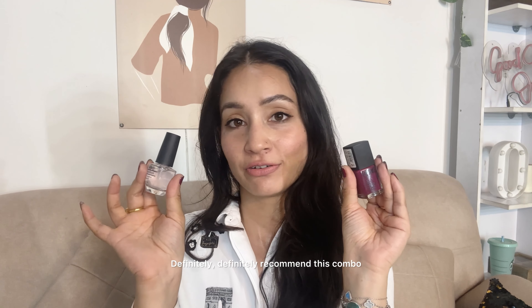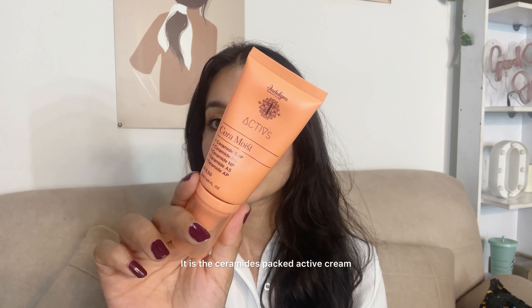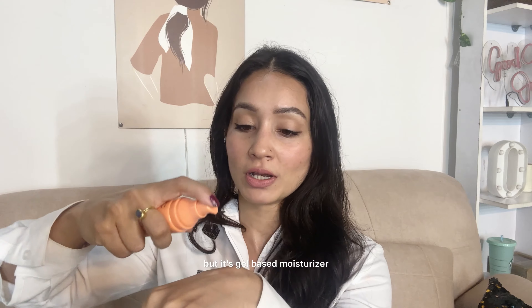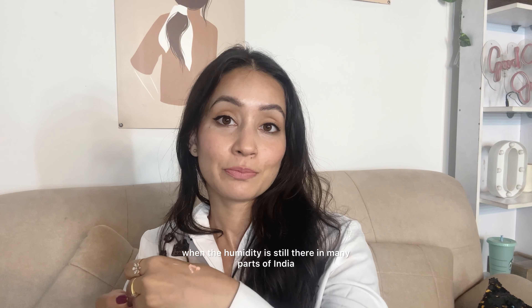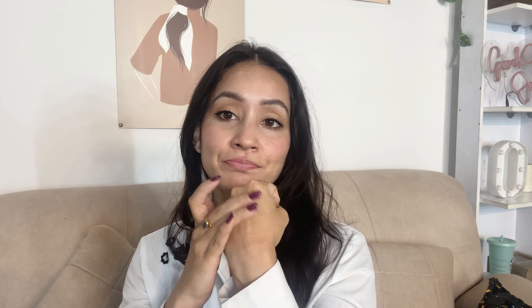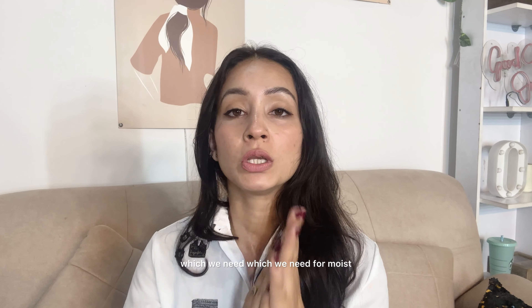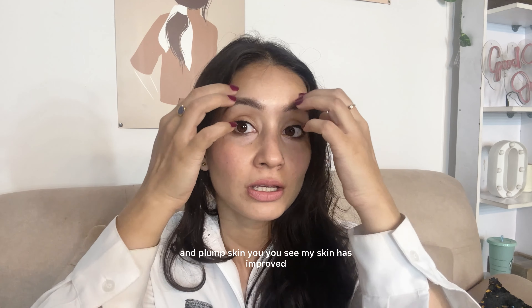Coming to skincare, one more indie brand I would recommend is Indulgeo. It is a ceramides-packed active cream called Cera Moist — it's a moisturizer but it's gel-based. It's perfect for this season when the humidity is still there in many parts of India, but you definitely need to add a moisturizer. Look at how lightweight it is — it's packed with ceramides, which we need for moist and plump skin.